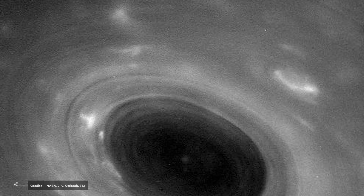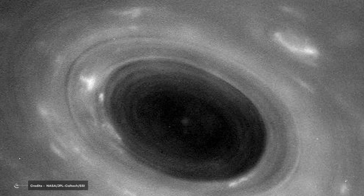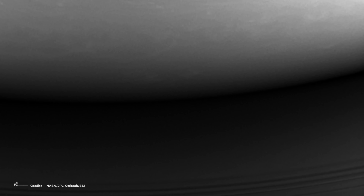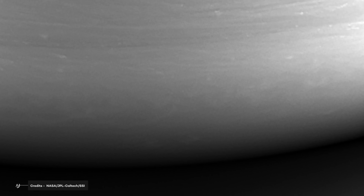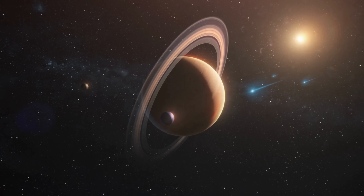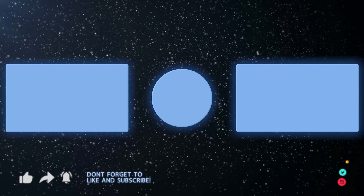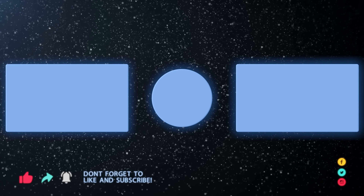Despite this tragic end, during its last seconds of life, the Cassini probe sent us fundamental data about Saturn's clouds that have helped us better understand how that planet formed. Would you like to see more videos like this, where we talk about the contributions of the most important spacecraft in history? Let us know your opinion in the comment section of this video!